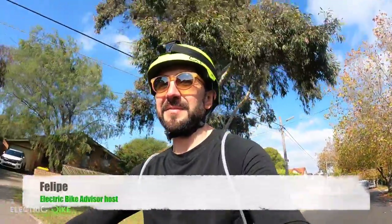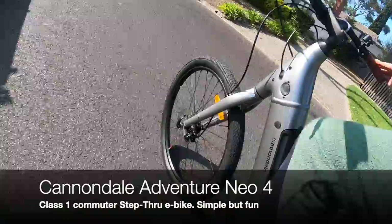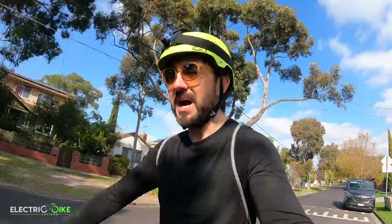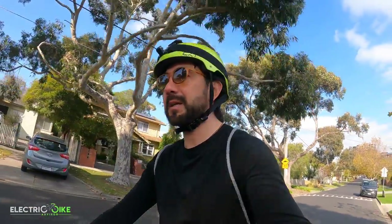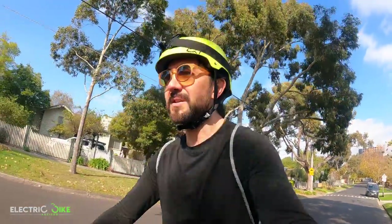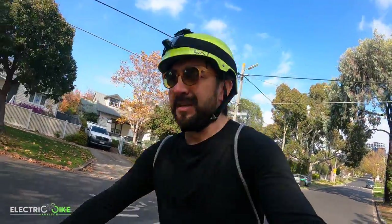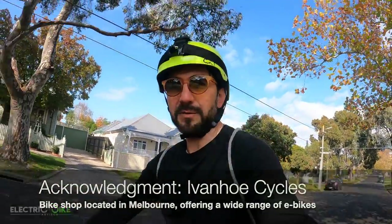Hello everyone, I'm Felipe from Electric Bike Advisor and today I'm reviewing the Cannondale Adventure Neo 4. I'm going to walk you through my subjective experience of riding this electric bike and test all the efficiency of the motor, battery, comfort, maneuverability, and braking system. I hope you like this review, and acknowledging Eibenhoff Cycles that provided the electric bike for review today.